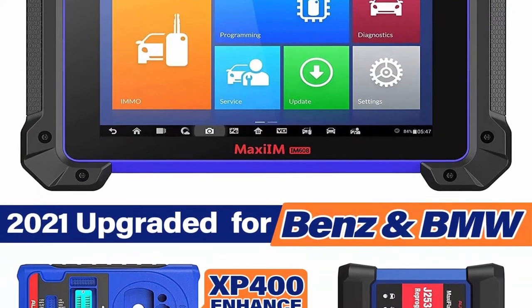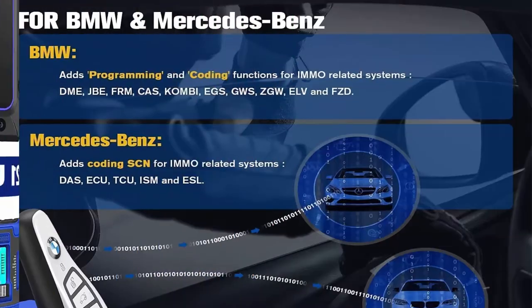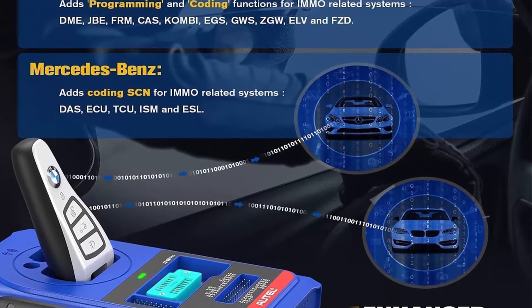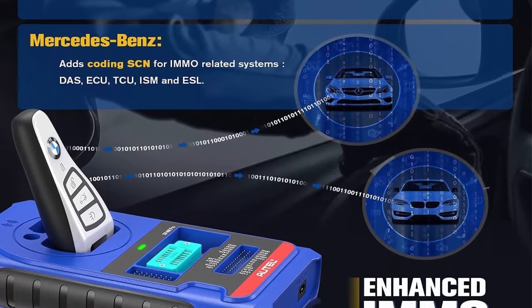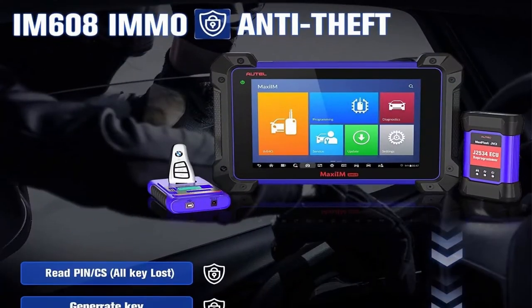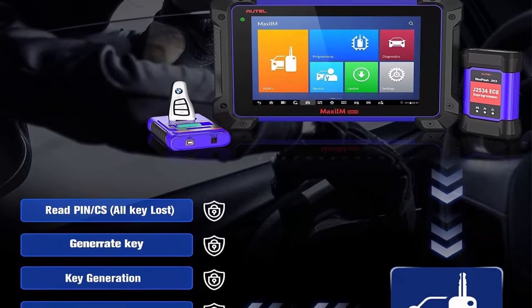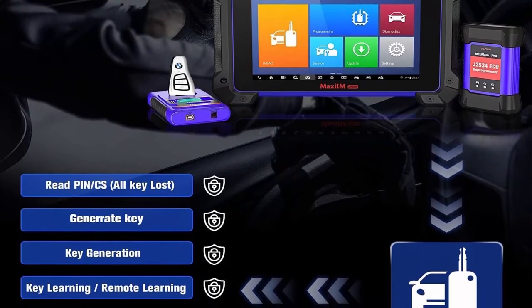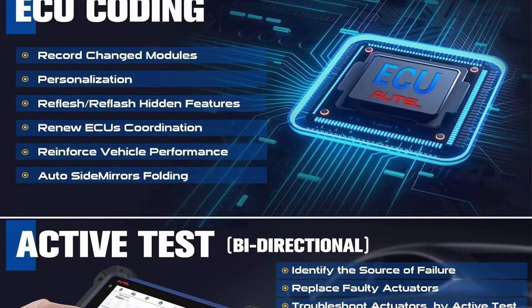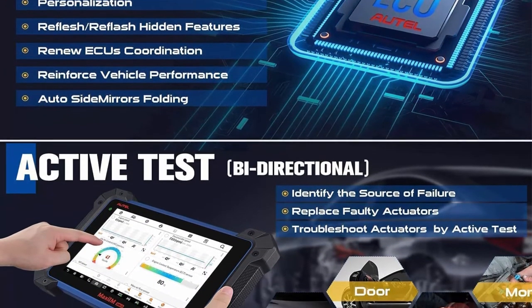Please send VIN to immodal@outlook.com to check compatibility. The Autel IM608 key programming tool supports bi-directional control and active tests — it can identify problems as the diagnostic tool transmits control commands to operate vehicle systems and report running conditions. With advanced ECU coding, the IM608 enables full data links with electronic control units via VCI for vehicle diagnosis, repairs, or coding.